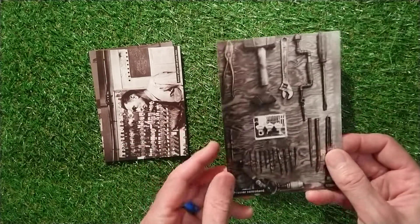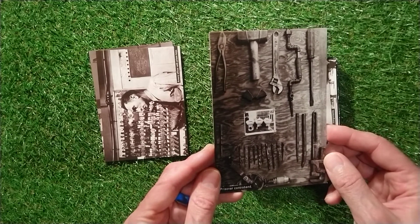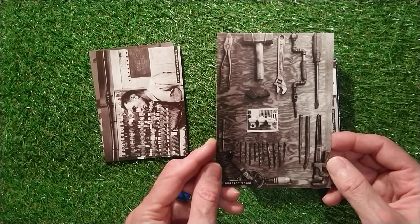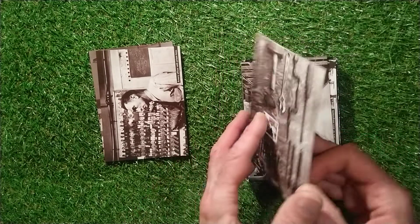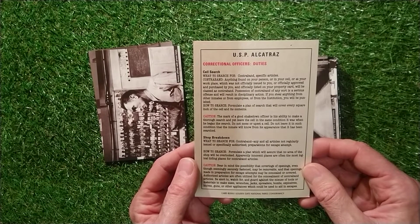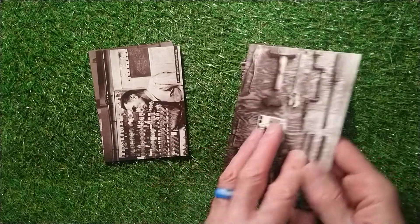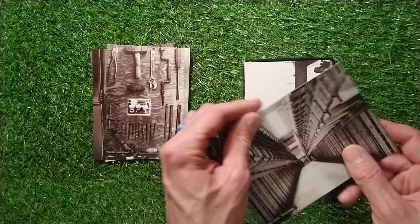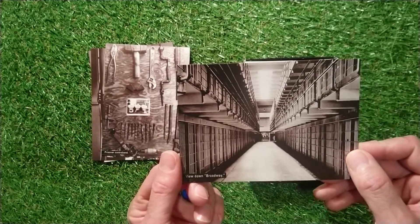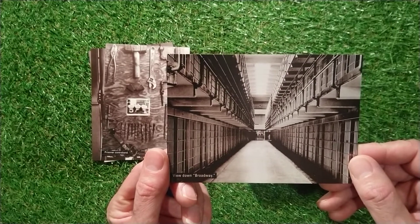The prisoner contraband - they obviously didn't check them very well. Look at the stuff they used to smuggle into Alcatraz, unbelievable. Correctional officers' duties, cell search, shop breakdown. I won't read the whole of the back. It's a brilliant, lovely view down Broadway - that's a great view through all the cells.